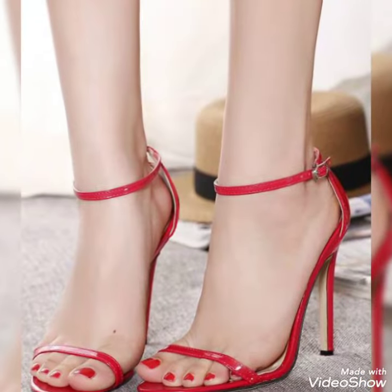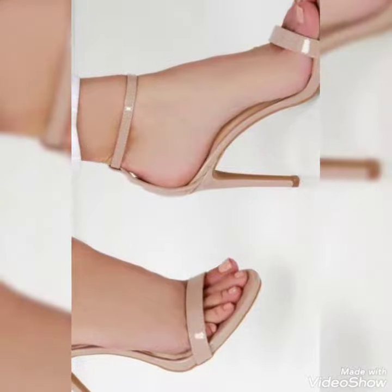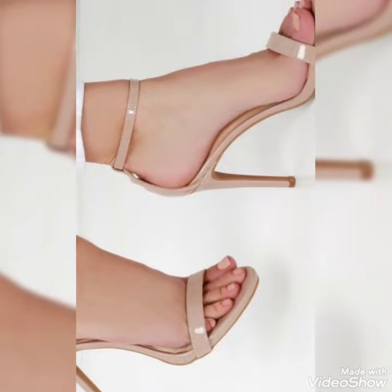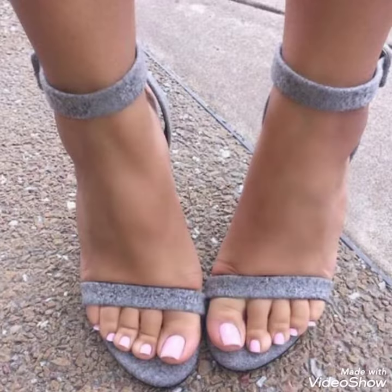Dear friends, by watching my video you'll get very amazing ideas. So this is a very stylish collection of open-toe high heels for those ladies who love to wear such kinds of shoes.